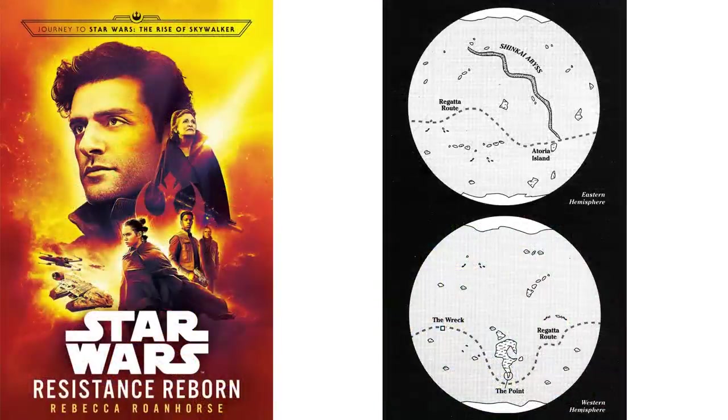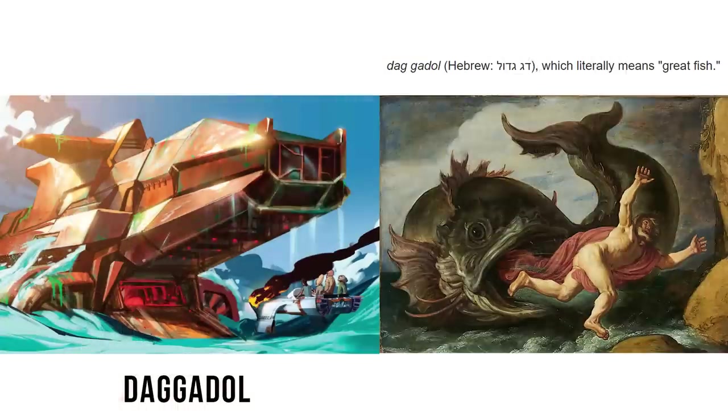A little side note: the planet that tourist wave skimmer was used on, Spira, recently became canonized in the new novel Resistance Reborn. And the pirate submarine that saves Leia, the Dagadol, comes from the story of Jonah and the whale — Dagadol is Hebrew for 'great fish.' So that's it for the AQ-5.